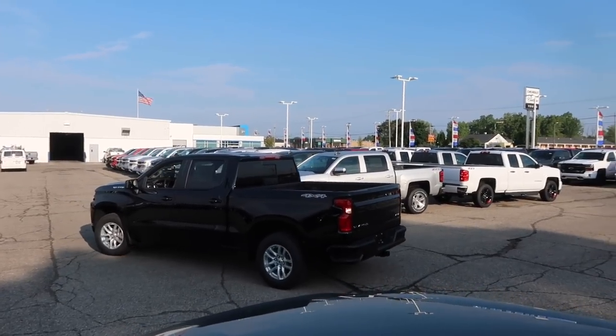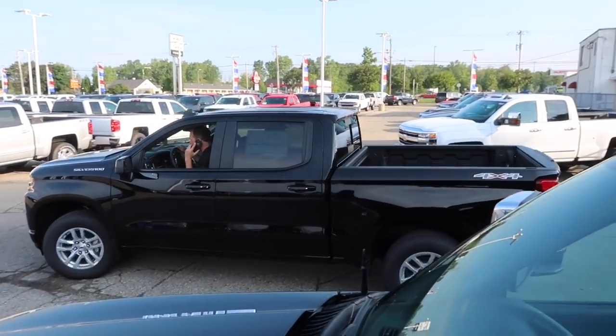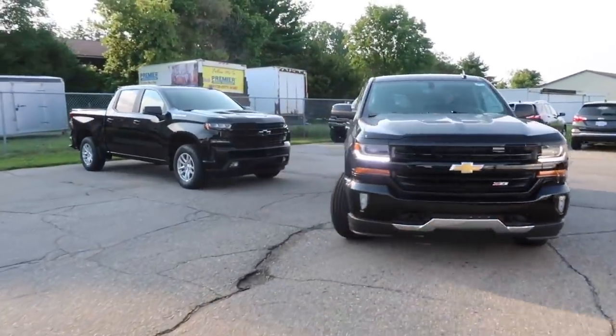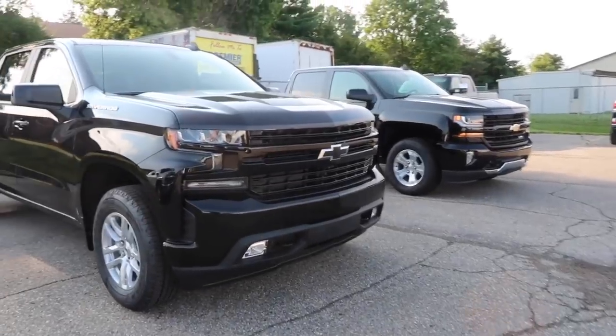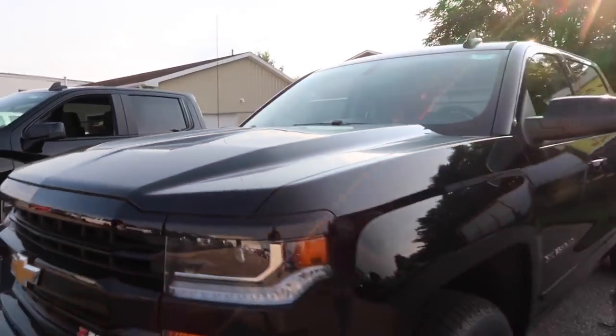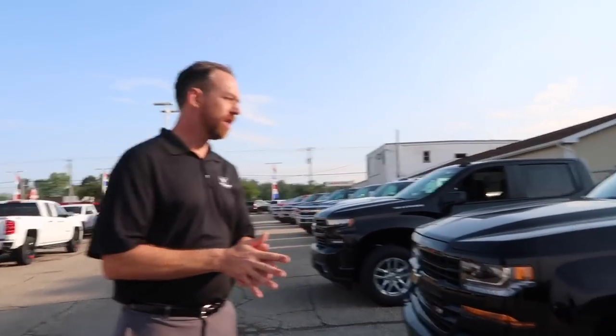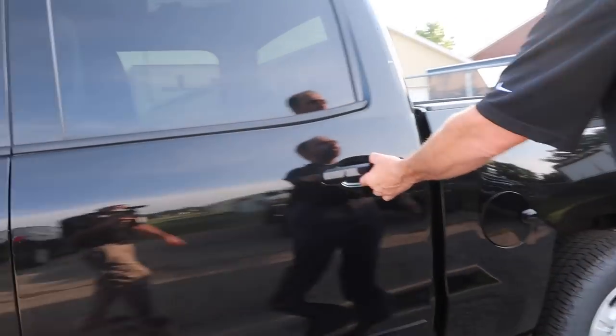We're going to park the Duramax and head to the 2018 half-ton Chevrolet Silverado in black to line both trucks up so you can see the differences, then we'll take the 2019 on a test drive. Back at the lot — we lined them up and kept it fair, no special editions. Mike confirmed this is a Z71 crew cab 2018 in the previous body style, similar package to the RST.